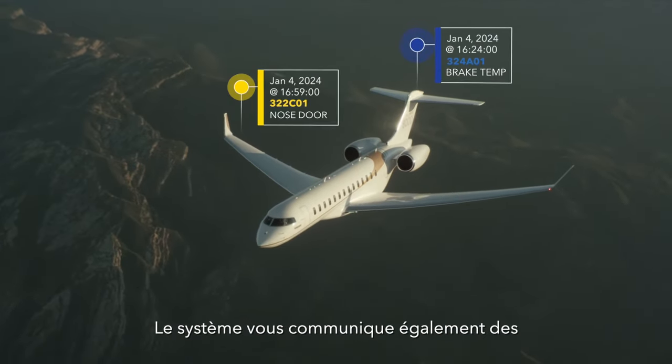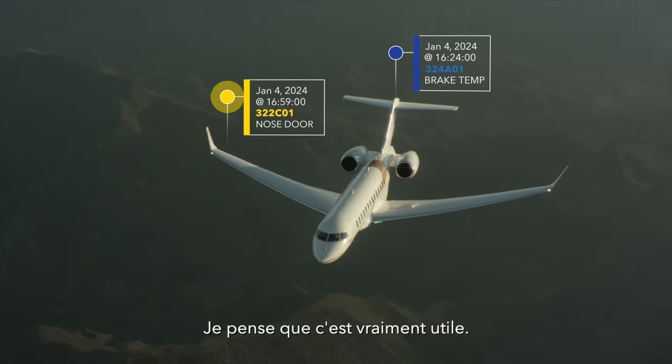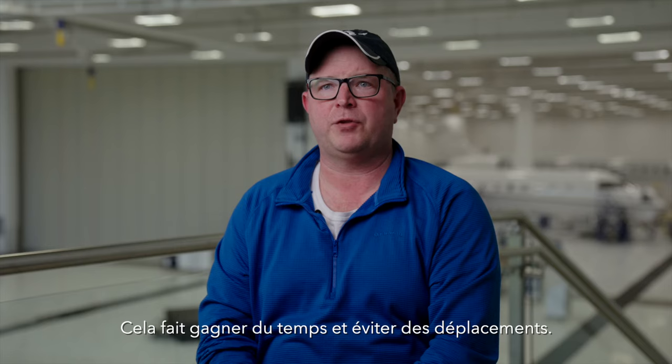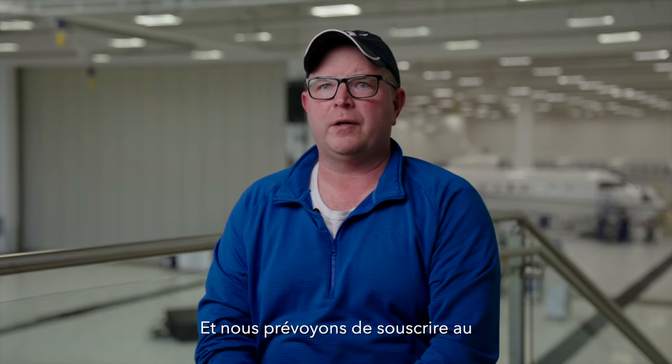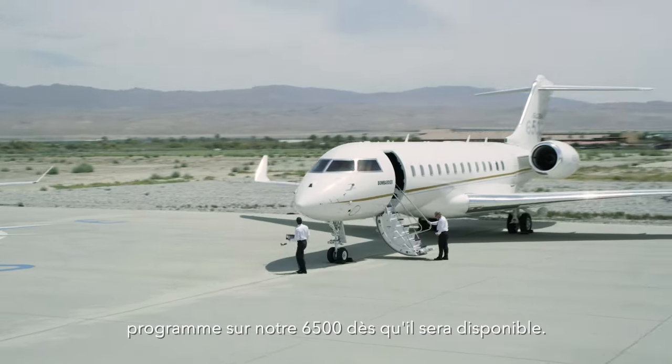It gives you real-time information on your flights. I think it's very valuable — it saves time, it can save trips — and we plan on subscribing to the program on our 6500 once it's available.